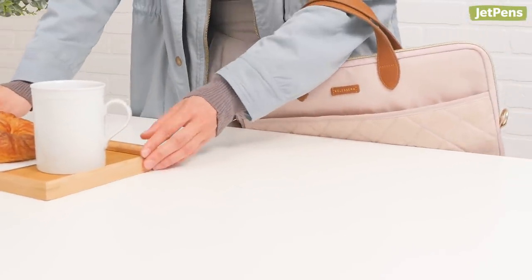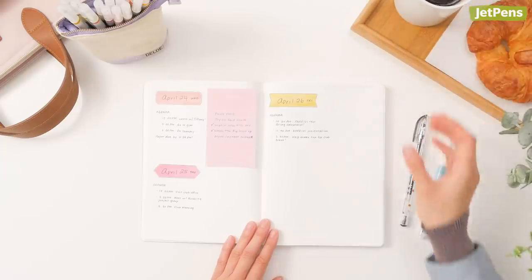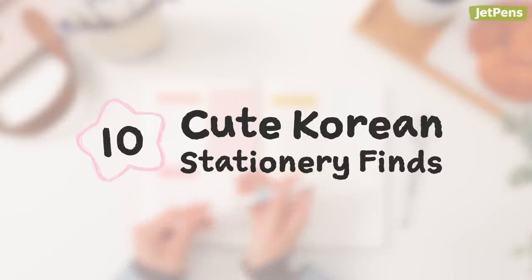Japanese brands get a lot of buzz in the stationery world. But did you know about all the neat Korean stationery out there? In this video, we'll be showing you 10 cute Korean stationery finds. Let's begin!